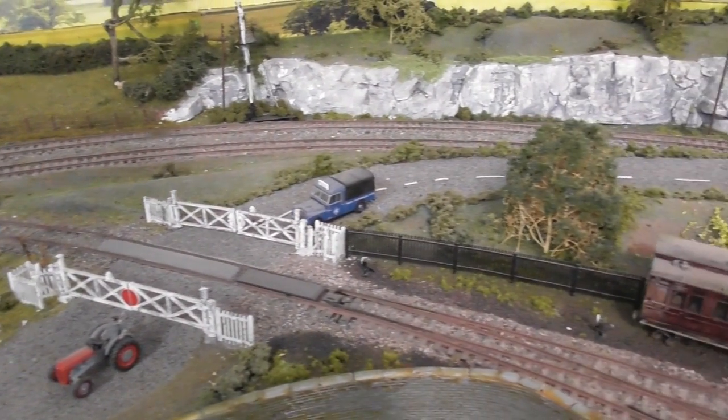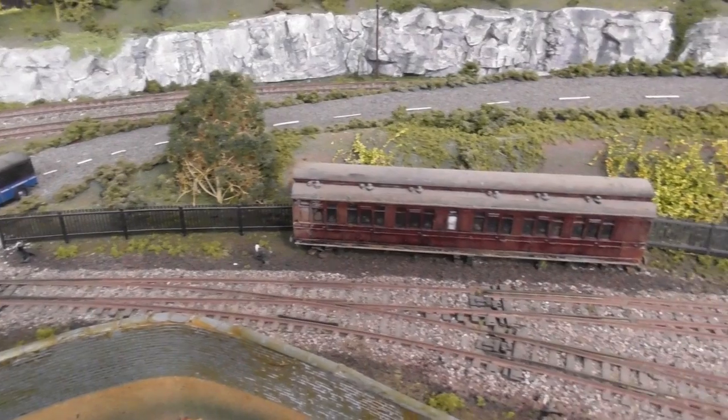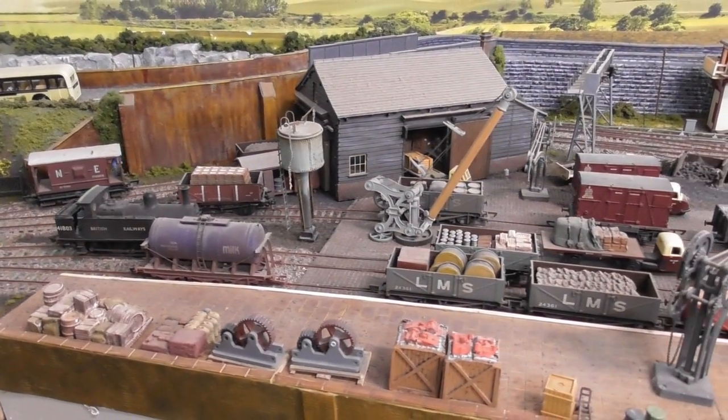Now as we approach Byford station we enter the goods yard, and here we see the Robinson J11 which is just departing with a local goods train, and then the little Midland 1F which is a station pilot and is busy shunting in the yard.